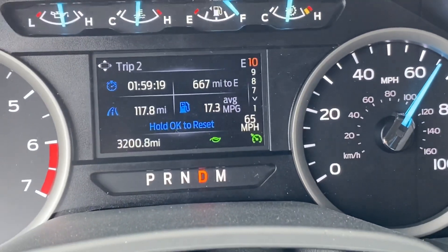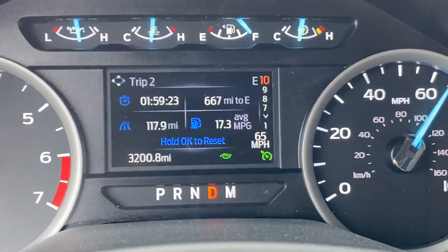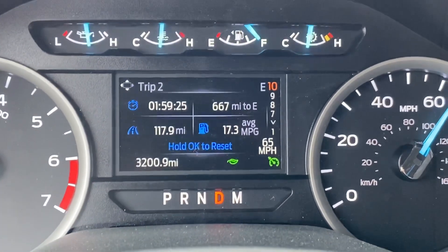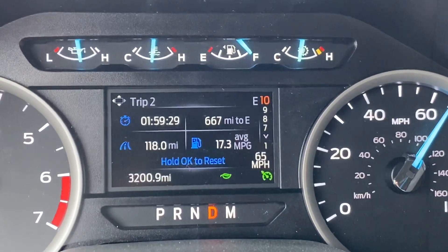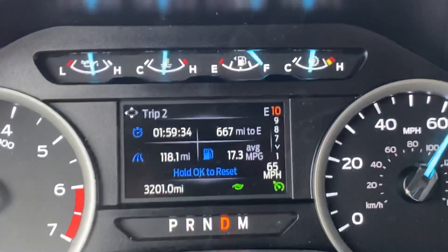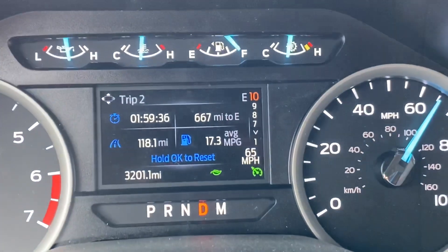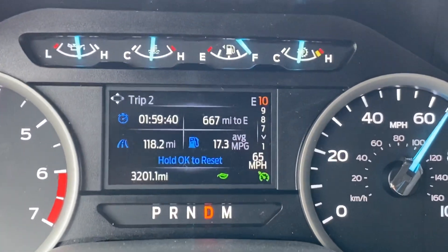A couple of things to notice on this screen: first, I'm in eco mode. Second, I've got 118 miles complete on this tank of fuel, but I'm still holding 667 miles of range left to empty. That's outstanding — that's why you buy a 48-gallon tank with these trucks.